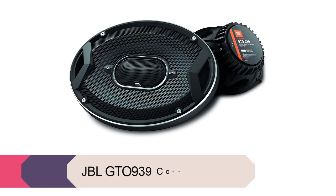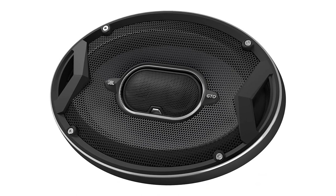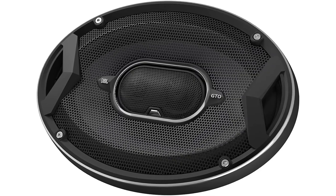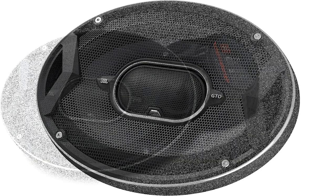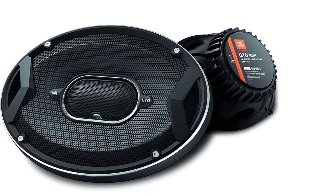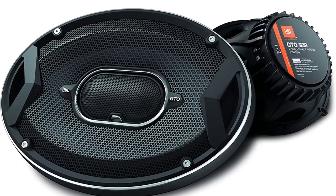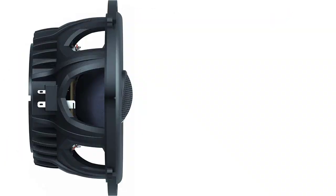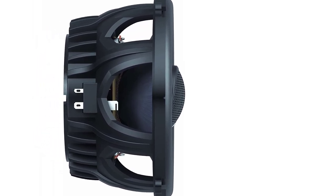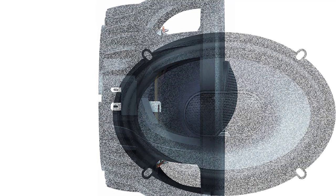Product number five: JBL GTO939 Coaxial Speaker. The JBL GTO939 is a step up in price and performance, bringing better sound quality and a durable build. This speaker expands its cone area to give you better sound and bass response, making it one of the best car speakers for bass. With a sharp low-frequency response, the cone design is detailed and durable, offering consistent power handling ratings — both powerful and continuous.